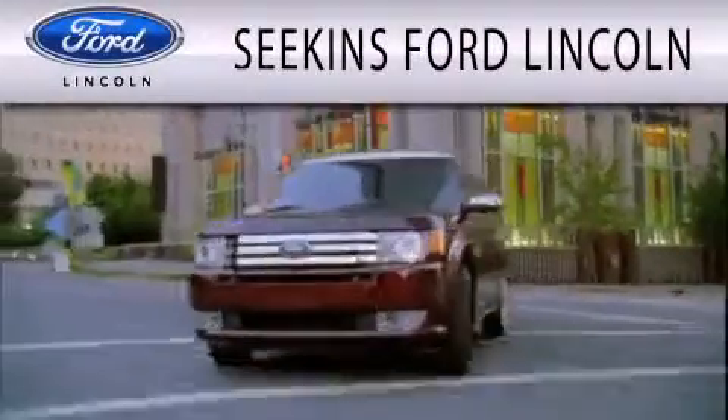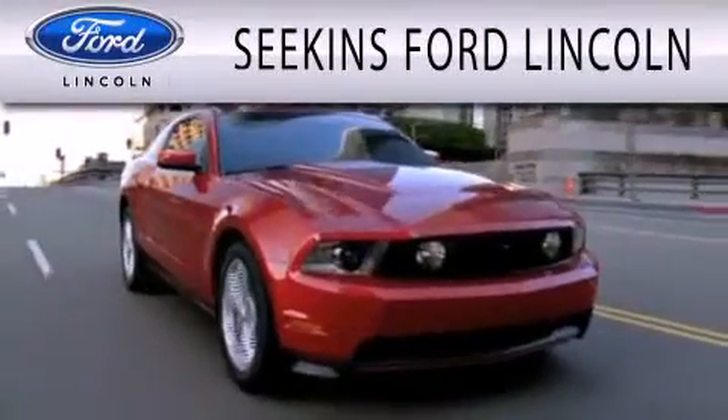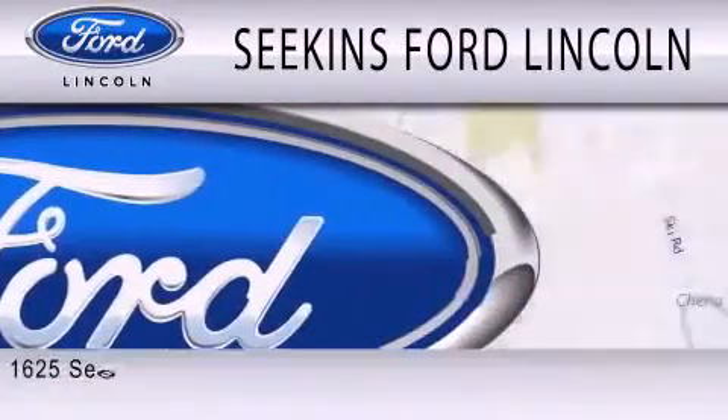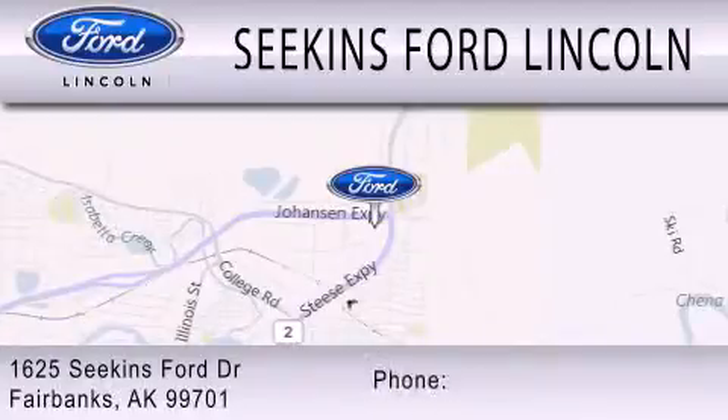Stop by today and test drive this vehicle for yourself. Seekins Ford Lincoln is dedicated to doing everything possible to ensure that the experience you have selecting your next vehicle is as pleasant as possible. We are located at 1625 Seekins Ford Drive in Fairbanks.